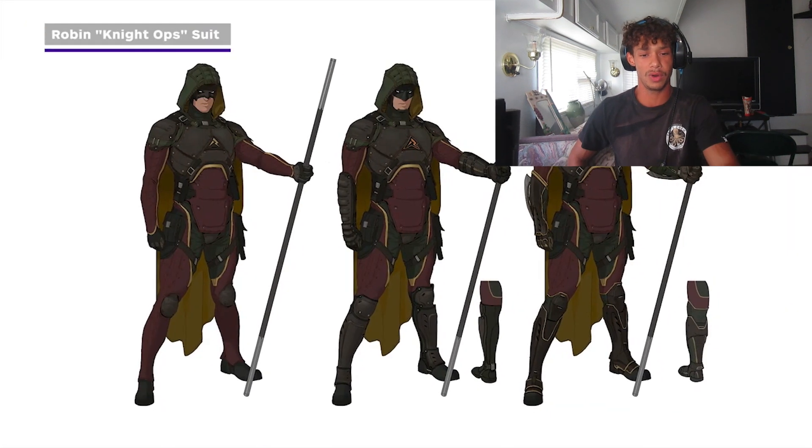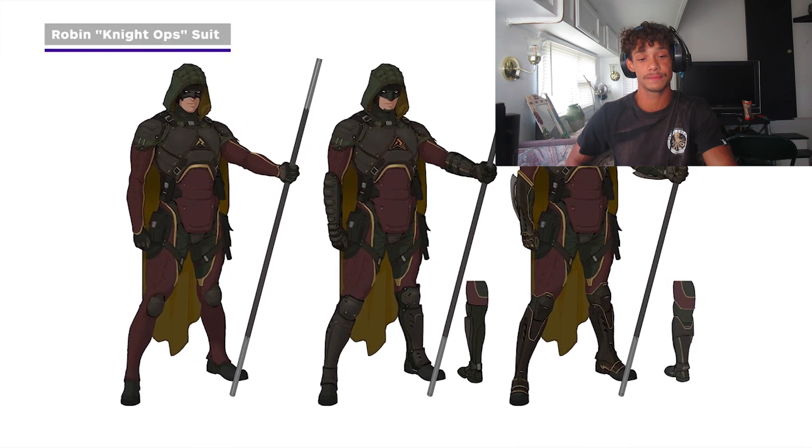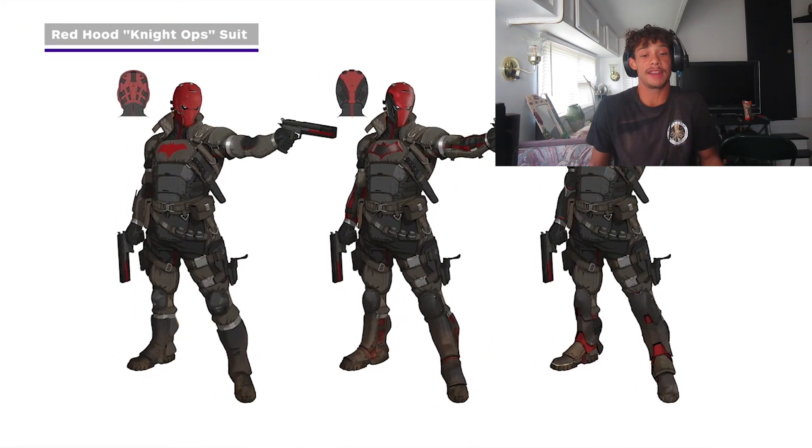Night Ops. I like the militaristic look, but the only way you can tell that's Robin is because of the bow staff. If you take that away, I doubt you can tell who the fuck that even is. Each one comes with customizable elements. I like that night one for Red Hood. That kind of fits — it looks like Arkham Knight, honestly.